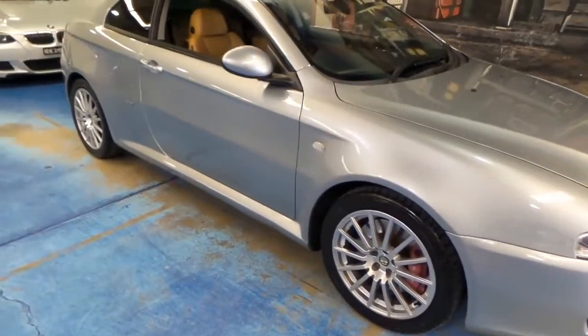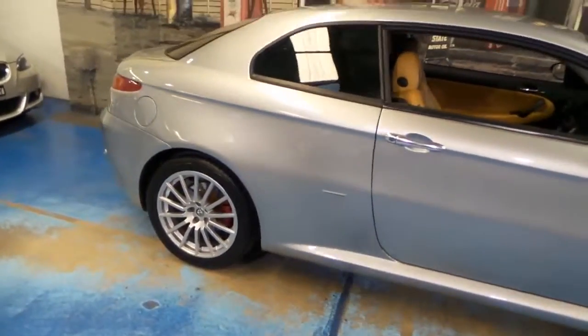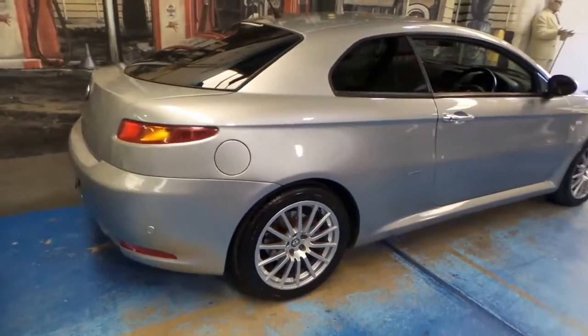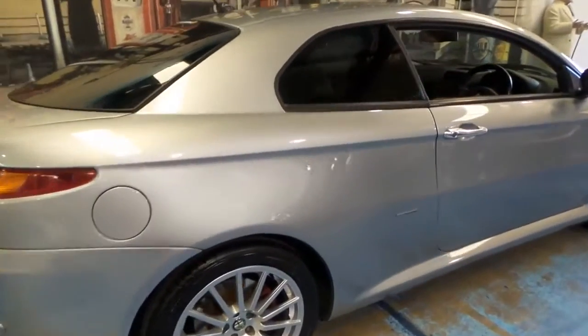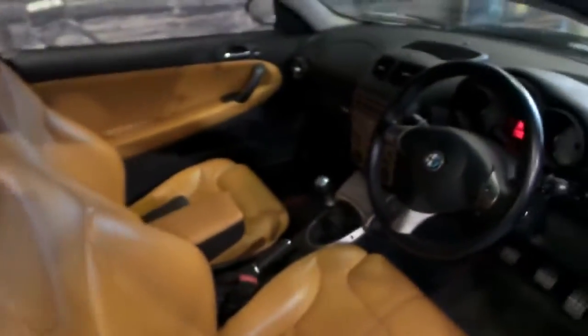Look at this 2004 Alfa Romeo GT. It's done just 50,000 kilometres, and it's got the 24-valve V6 engine. This car is in particularly good condition. It's got a very good logbook service history, which we will look at, and it's got the 6-speed manual.